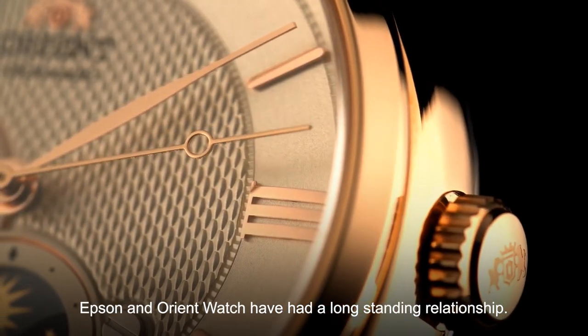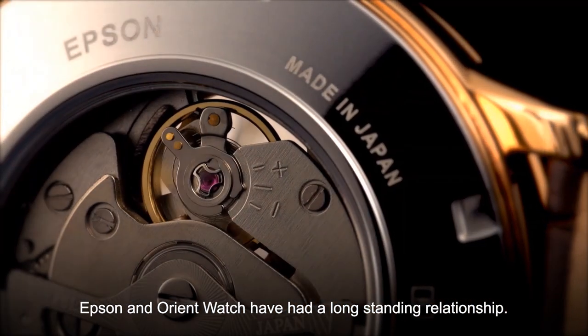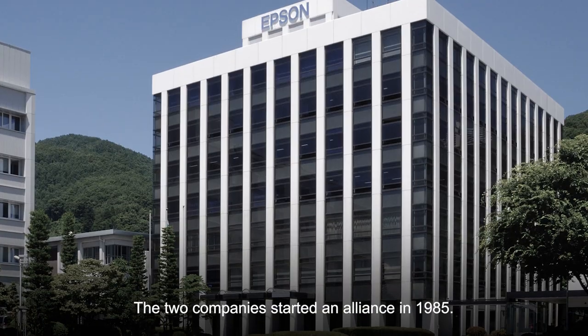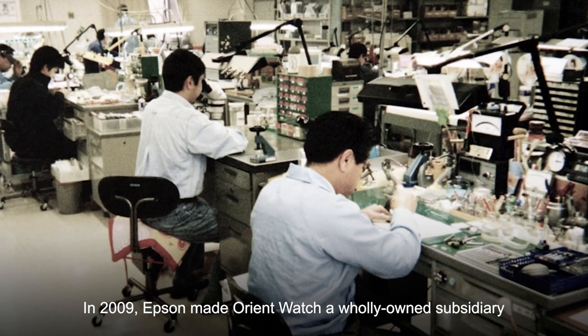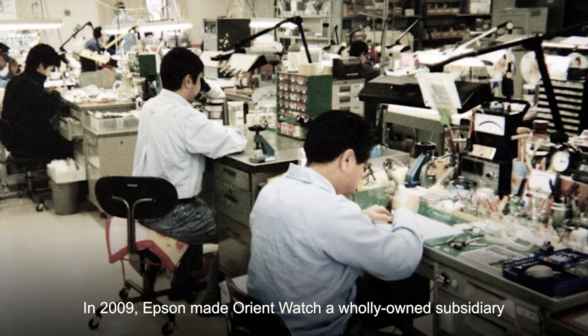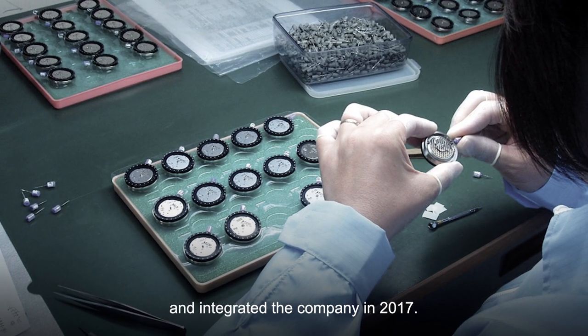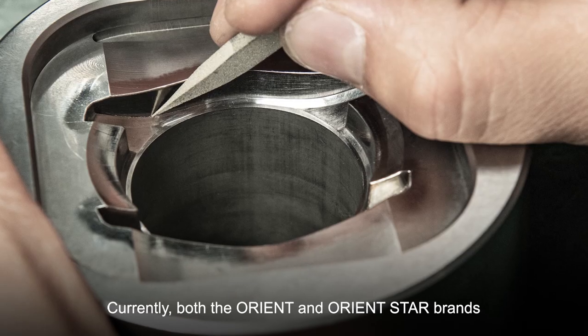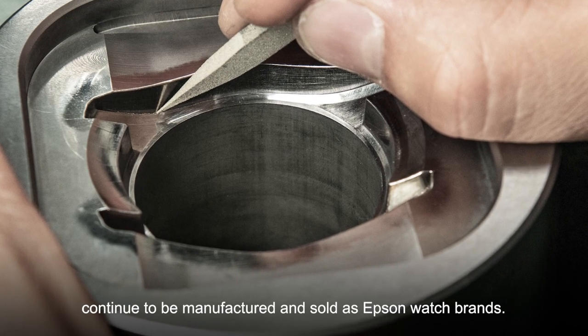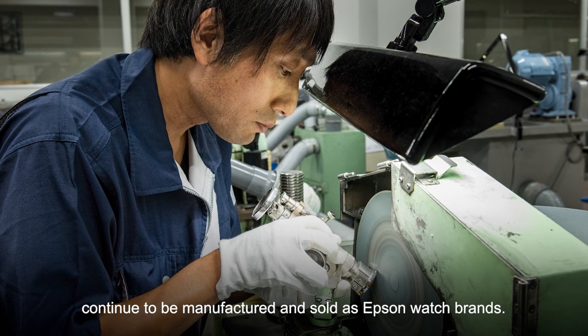Epson and Orient have had a long-standing relationship. The two companies started an alliance in 1985. In 2009, Epson made Orient a wholly owned subsidiary and integrated the company in 2017. Currently, both the Orient and Orient Star brands continue to be manufactured and sold as Epson watch brands.